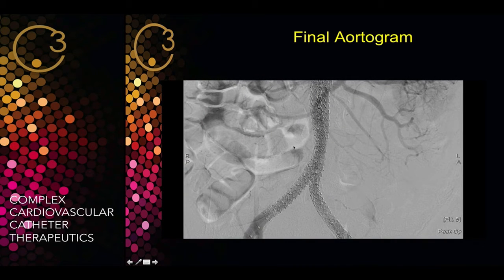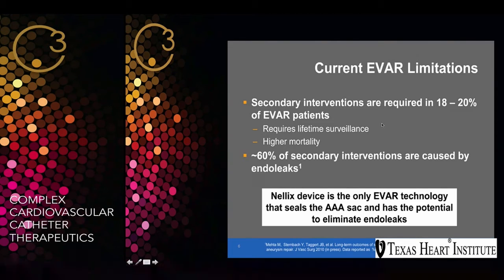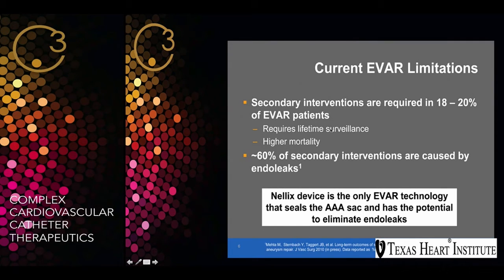After we deploy the stent, this is the final angiogram. The current EVAR limitations are mostly driven by the high rate of secondary interventions. One meta-analysis by Dr. Mehta reported 18-20% secondary interventions for endoleaks. When you put any device in those patients, you need long-term lifetime surveillance with CT scans or ultrasound, which could be burdensome financially, and there is higher mortality with those endoleak interventions. 60% of those secondary interventions are caused by endoleaks, so the aim of this device is to get rid of all endoleaks by sealing the sac around the device.